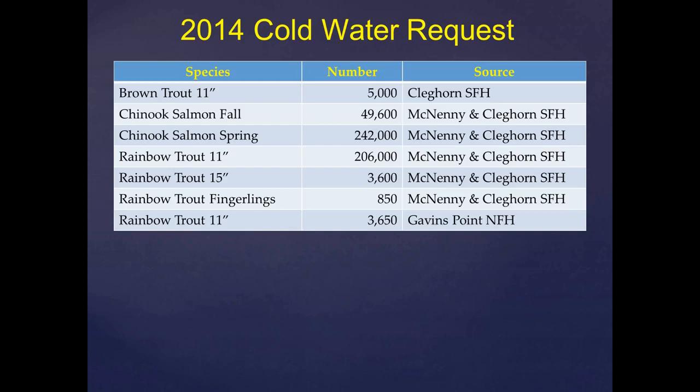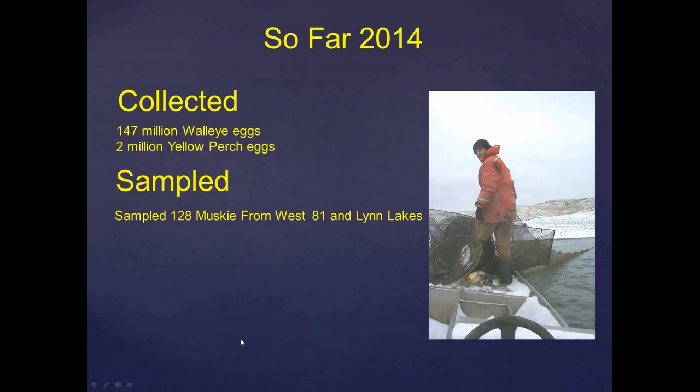This is the cold water request for 2014 for different species and where they come from. Gavin's Point Hatchery helps us out every year with some catchable rainbows that the federal folks stock in some of our East River urban fisheries managed with trout. So far in 2014, we collected 147 million walleye eggs, currently incubating at Blue Dog Hatchery — we're very happy with that. The perch spawn started off a little slow; as of yesterday morning we had 2 million perch eggs in the hatchery, looking for about 41 million. That's very dependent on water temperatures and weather, and if we can't get as many perch eggs as we need, we'll make an attempt to trap and transfer more perch.